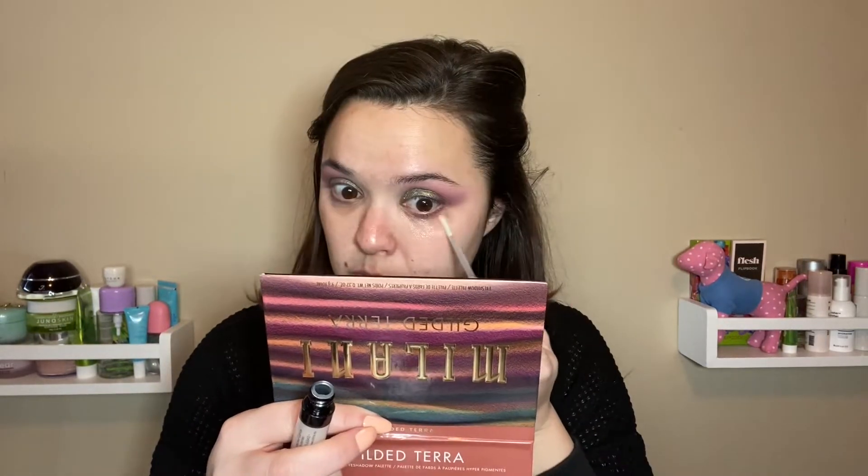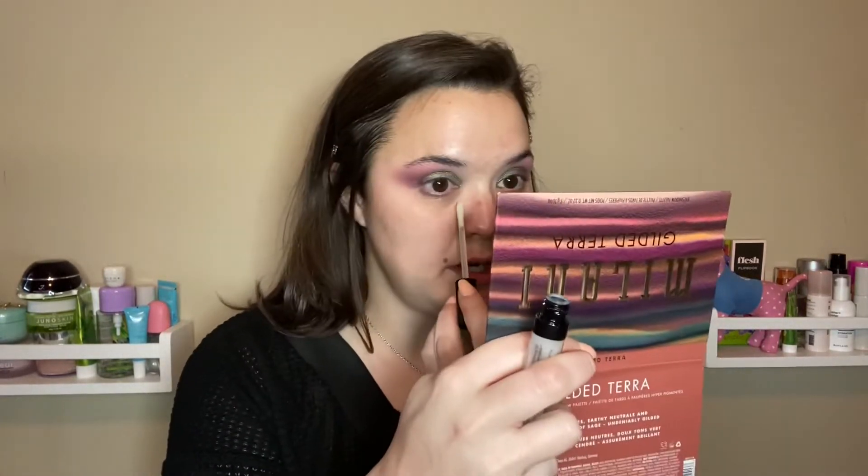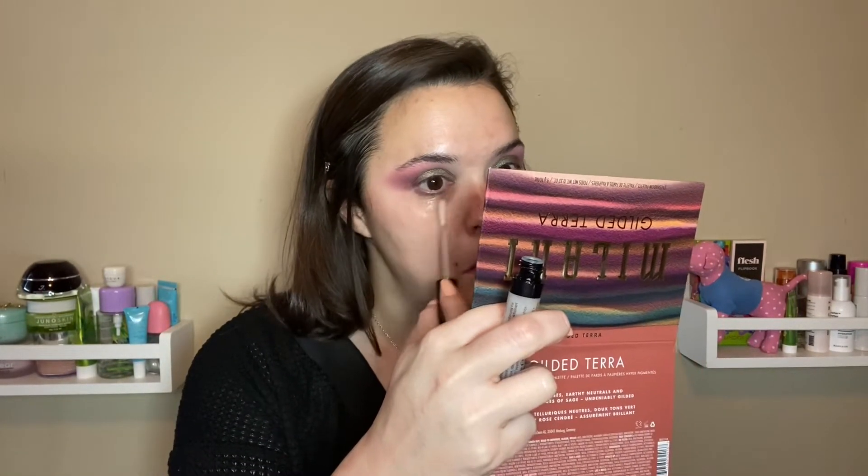I'm going to start with this and then we'll do foundation and then concealer because that's how I normally do it. I don't want to put this on over foundation though. I'm not really sure how I'm supposed to do this. I just kind of used the wand to spread it out under my eye. Okay, we're looking glossy under the eyes, so we'll kind of just let that sit and let's dive into this foundation.